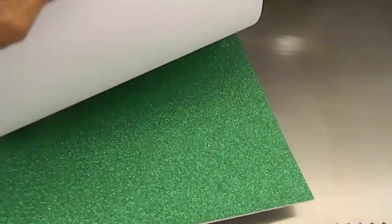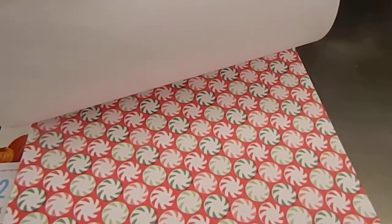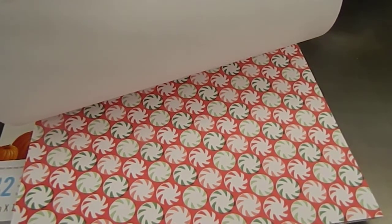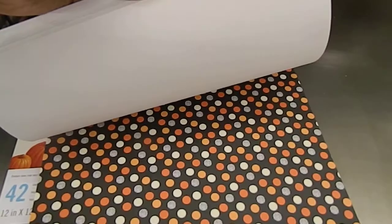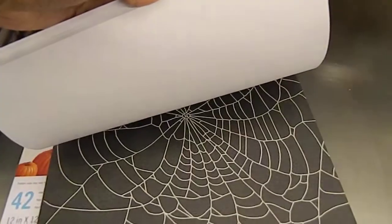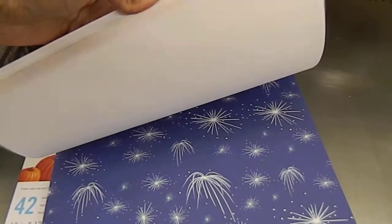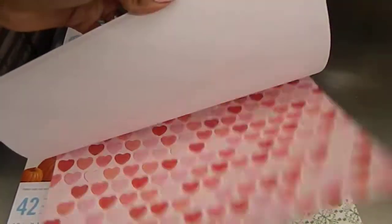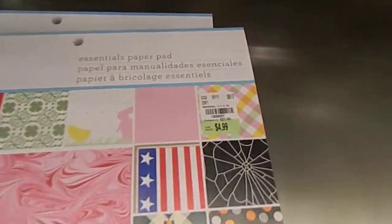There's a glitter sheet there — look at that! Look at those peppermints, that is beautiful, absolutely gorgeous, just perfect for any of the holidays. They're really nice.